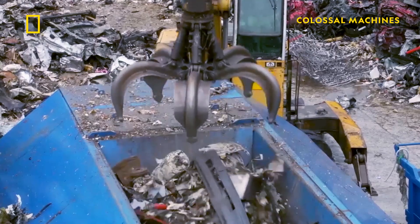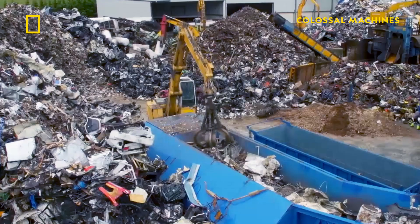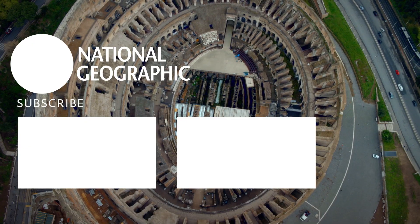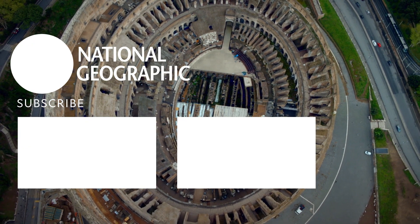The other way to load the Lynx shredder is with a conveyor, which seems pretty self-explanatory, but this conveyor is robust enough to handle 350 tons of scrap metal being dropped on it every hour — that's like 450 end-of-life vehicles being loaded in every 60 minutes.